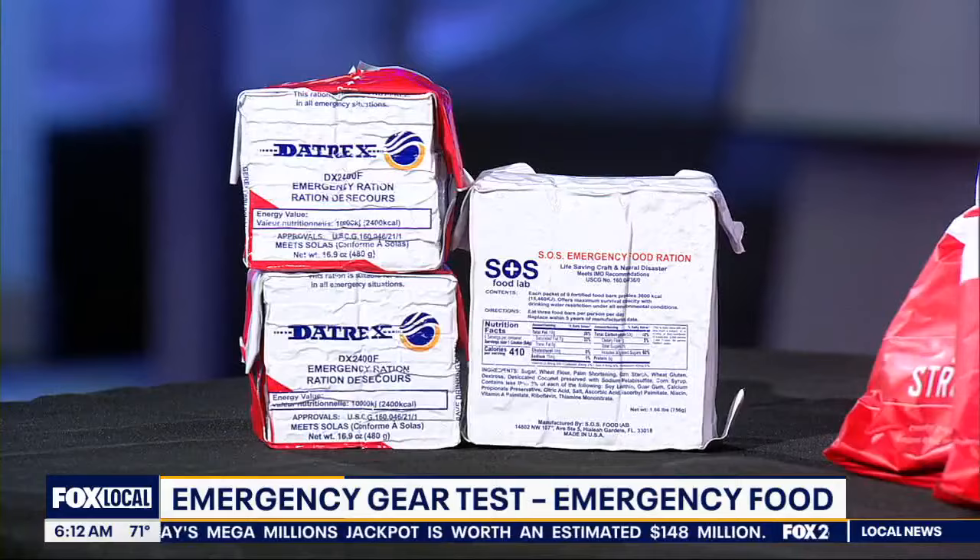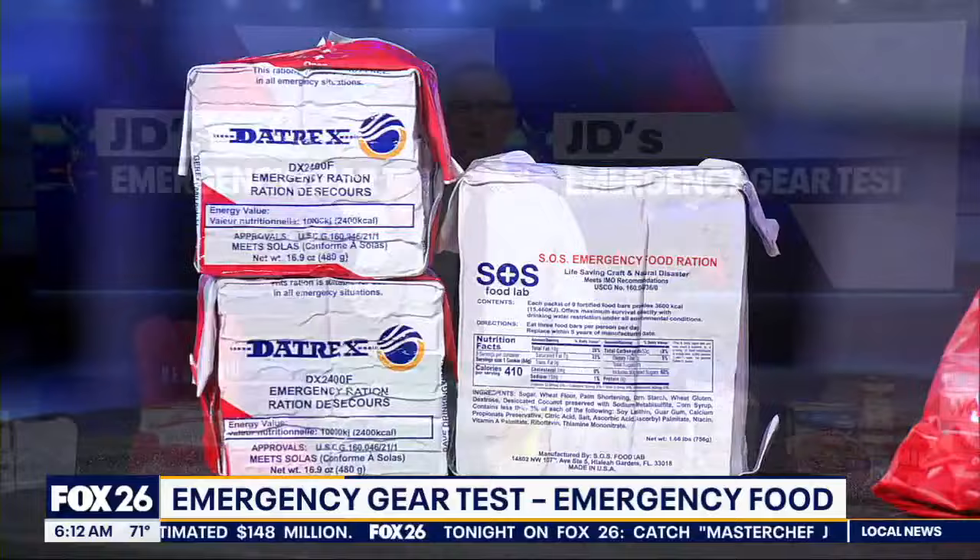They are high-calorie food bars that taste surprisingly good. They're not going to fill you up, but they will keep you going for a while. Something like this usually has about a five-year shelf life. You'll need at least three days of food, preferably seven. Remember to check ingredients for food allergies, and always try to store these in a climate-controlled environment.